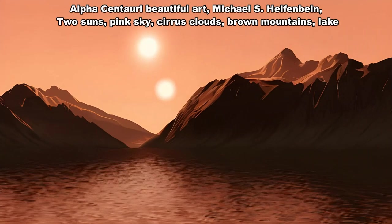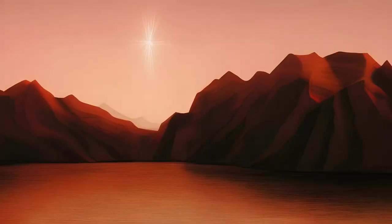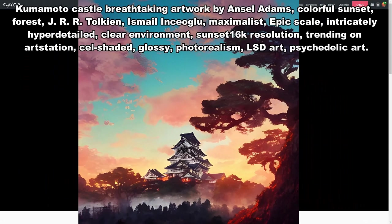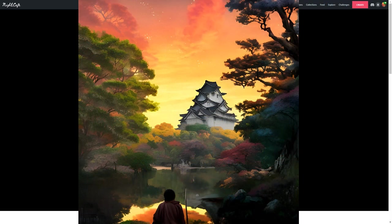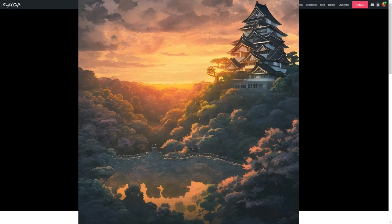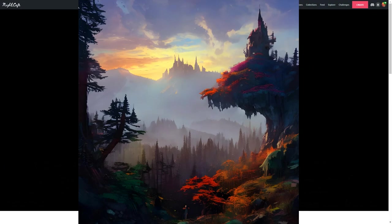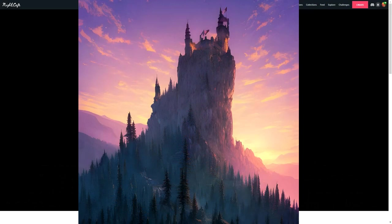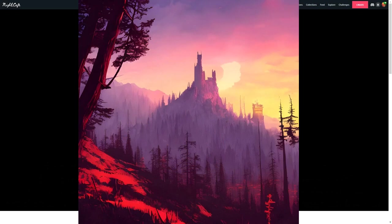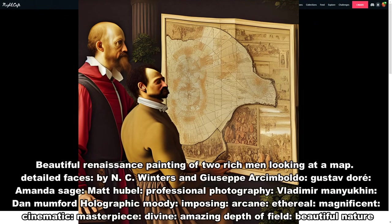Alpha Centauri — beautiful art by Michael S. Helfenbein — two suns, pink sky, cirrus clouds, brown mountains, lake. Kumamoto Castle — breathtaking artwork by Ansel Adams, colorful sunset, J.R.R. Tolkien, Ismail and Seaglue, maximalist, epic scale, intricately hyper detailed, clear environment, sunset, 16K resolution, trending on Art Station, cell shaded, glossy, photo realism, LSD art, psychedelic art.